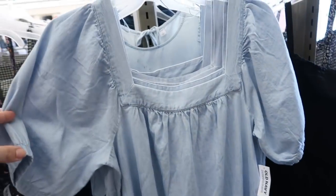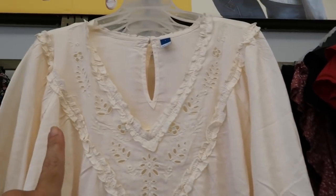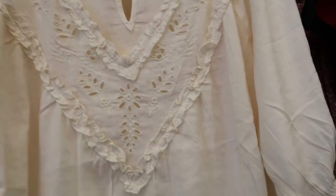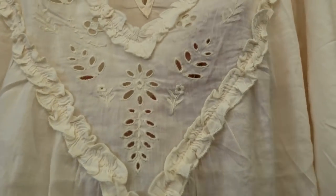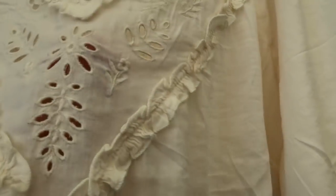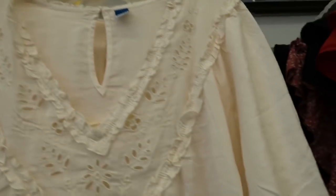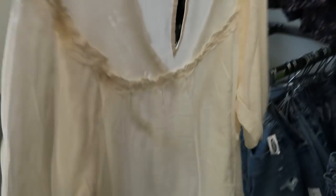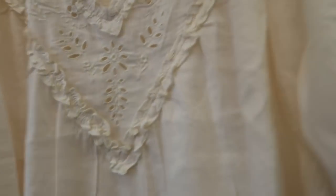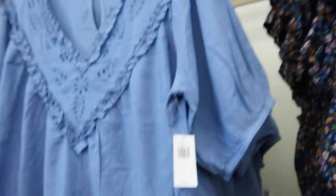Also new are these little balloon sleeve tops. This one has crochet in a V around the neckline that is see-through in the chest area with real holes. The sleeve has elastic, the back has a little button detail and the same ruffling all through the back. It comes in ivory and also in a pretty blue denim type. These are $34.99 normally.